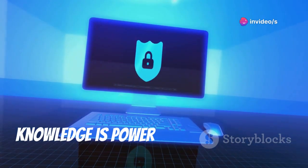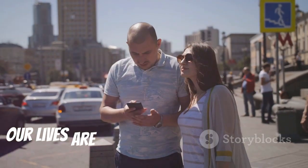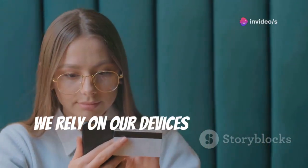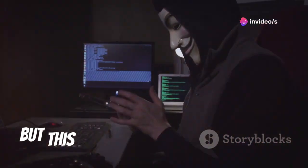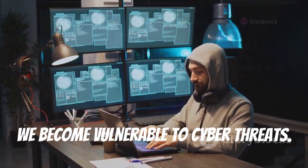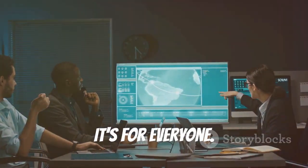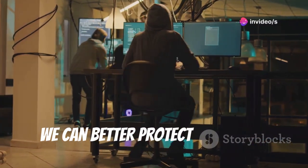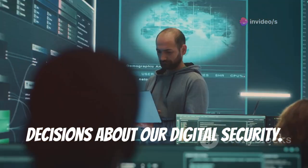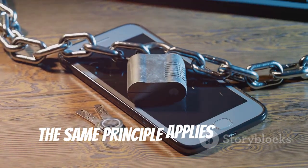Knowledge is power: why understanding cyber threats matters. We live in a digital age — our lives are intertwined with technology. From online banking to social media, we rely on our devices for almost everything. But this reliance comes with a price: we become vulnerable to cyber threats. Understanding these threats is not just for tech experts; it's for everyone. By understanding how hackers operate, we can better protect ourselves. Knowledge empowers us to make informed decisions about our digital security. You wouldn't leave your front door unlocked — the same principle applies to your digital life.